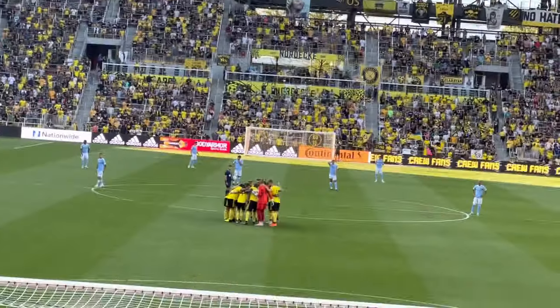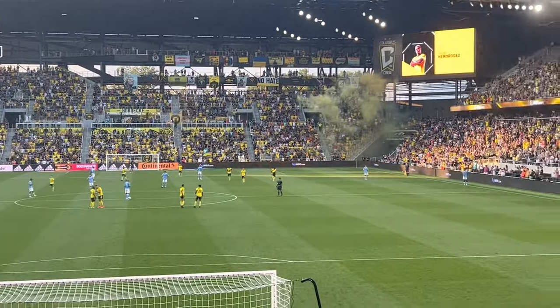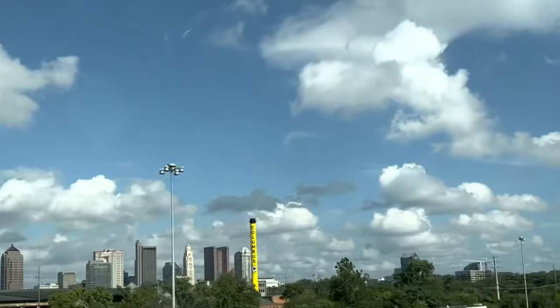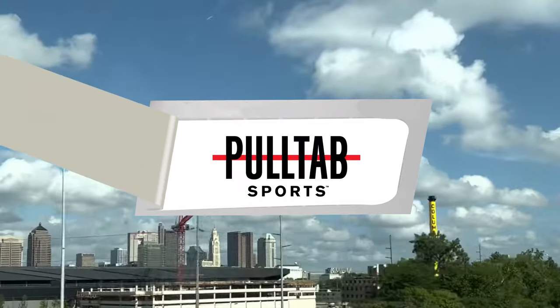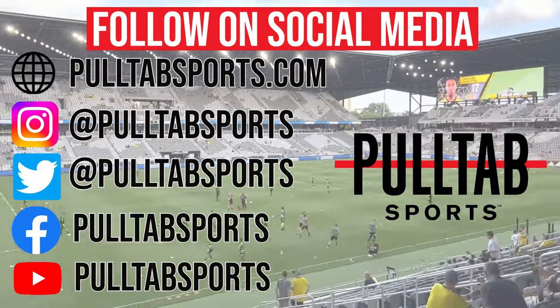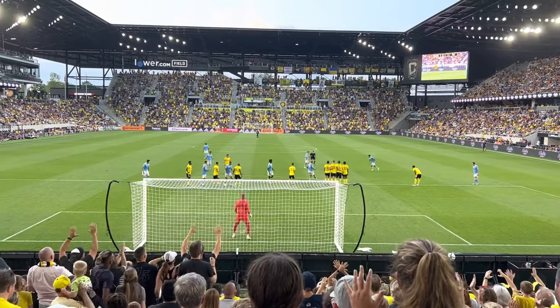We're in Columbus, Ohio today to check out the brand new Lower.com Field, the home of the Columbus Crew. And as always, this 41st game review episode is brought to you in partnership with PollTab Sports. Check them out at PollTabSports.com for all your content on Midwest sports and culture, and be sure to follow them on all the social media platforms since they help make all these videos possible. Alright, now let's kick it.